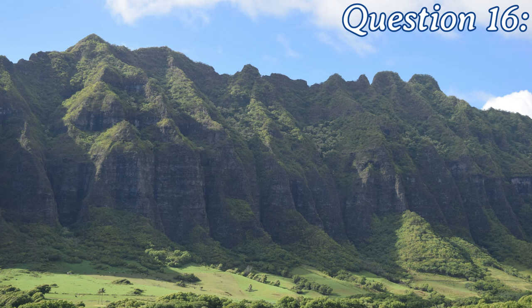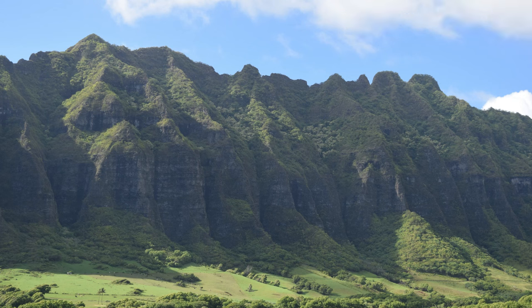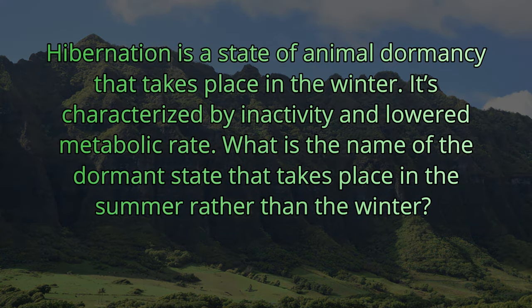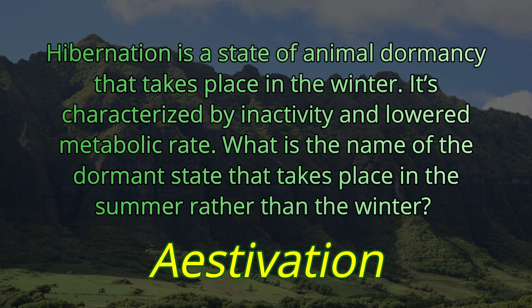Question number sixteen. Hibernation is a state of animal dormancy that takes place in the winter, characterized by inactivity and a lowered metabolic rate. What is the name of the dormant state that takes place in the summer rather than the winter? It's hibernation if you do it in the winter — what is it called if you do it in the summer? The answer is estivation.